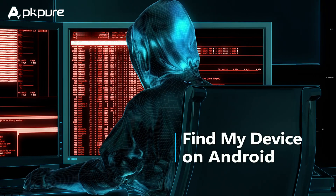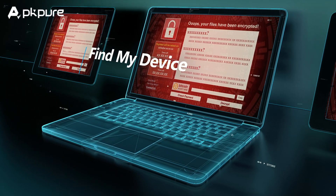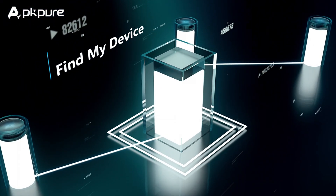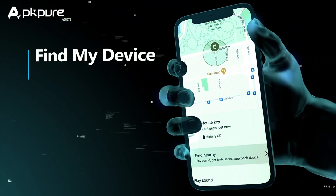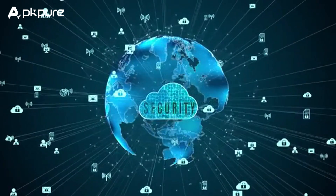Find My Device is secure by default and private by design. Multi-layered protections built into the Find My Device network help keep you safe and your personal information private, while keeping you in control of the devices connected to the Find My Device network.